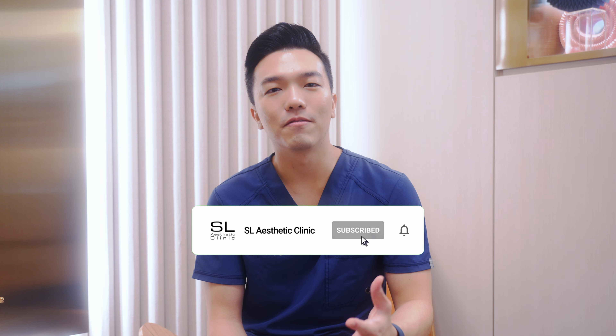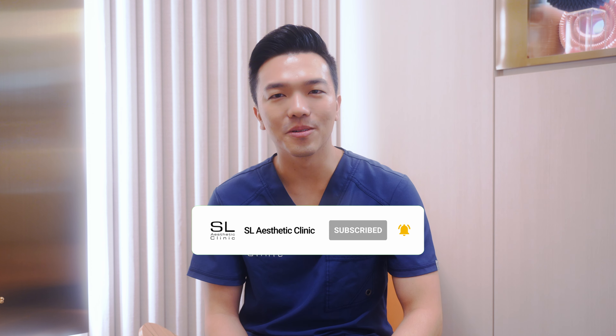Remember to hit subscribe for more beauty insights, and I'll see you again in the next video. Bye!